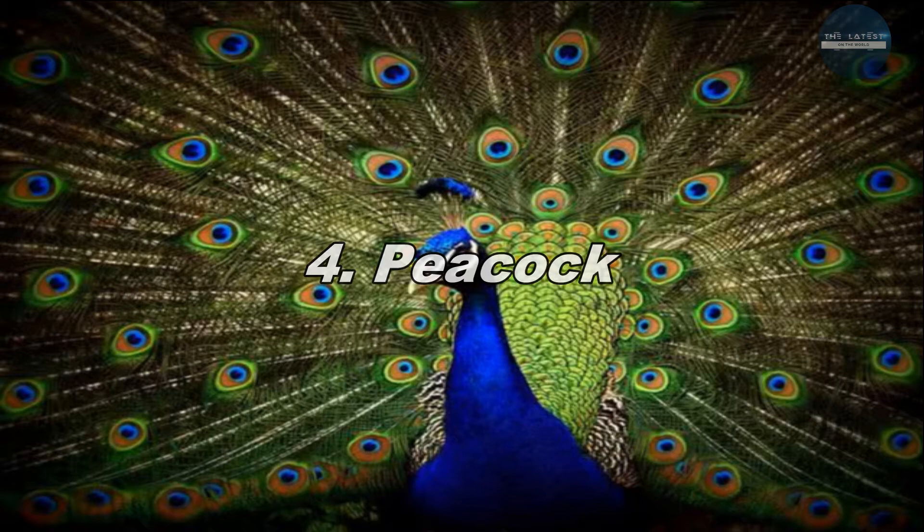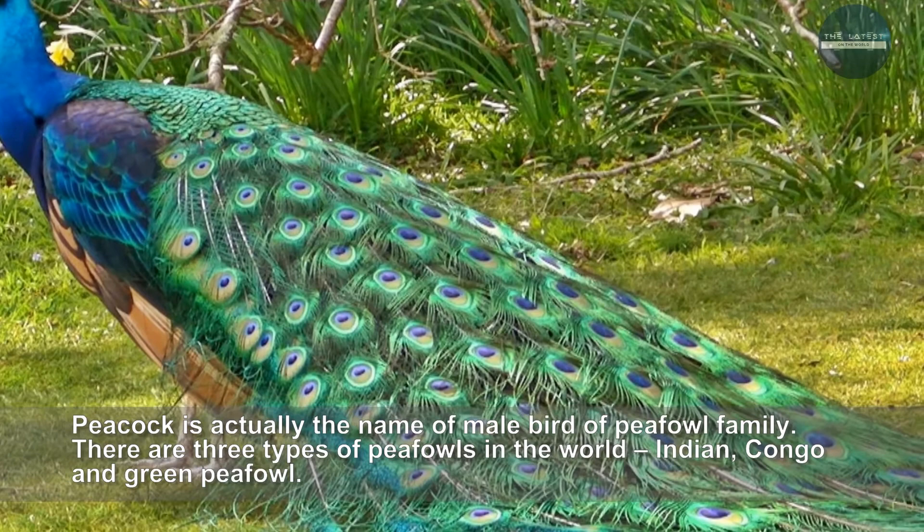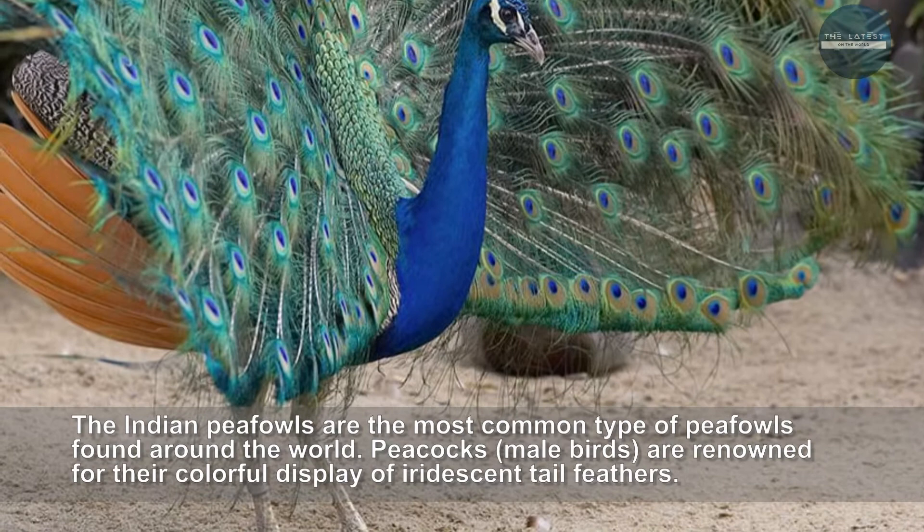Peacock is actually the name of the male bird of the peafowl family. There are three types of peafowls in the world: Indian, Congo and green peafowl. The Indian peafowls are the most common type found around the world. Peacocks, the male birds, are renowned for their colorful display of iridescent tail feathers.